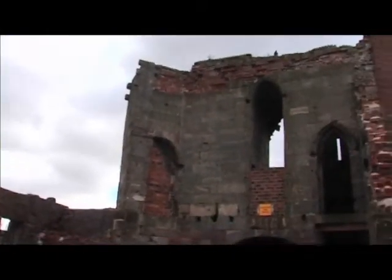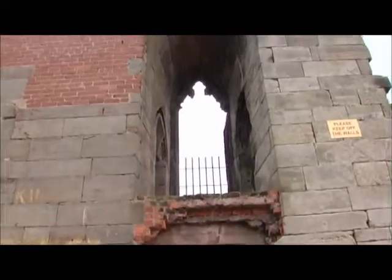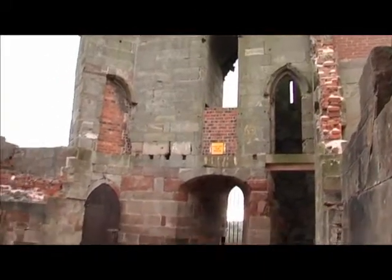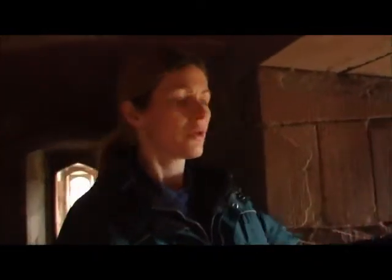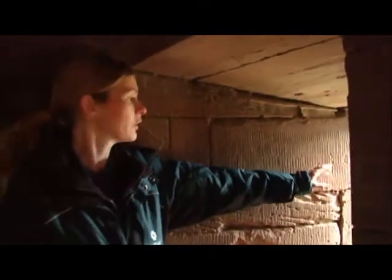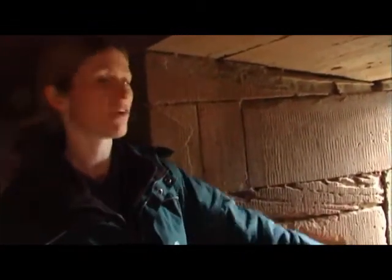As you can see, we have gothic style windows with tracery around the edges. There are also arched shaped doorways as well. The arrow slits were used by the archers to give them a good view outside, but a skilled archer could also put arrows into the castle, so you had to be very careful.